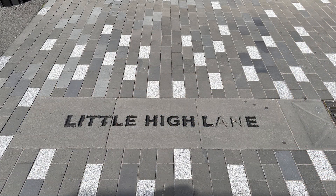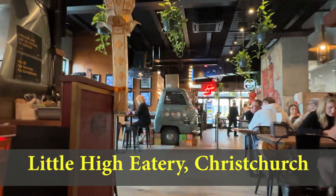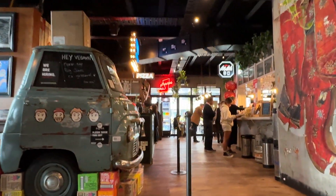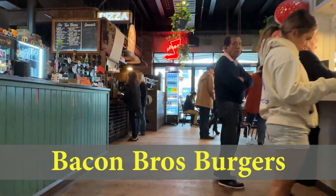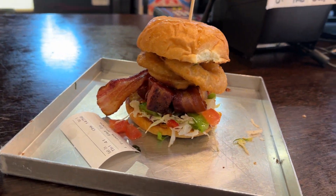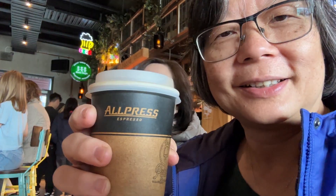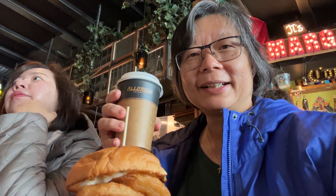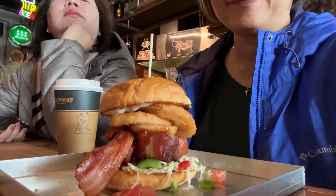Next day, we went to Little High Eatery. It's like a little fancy food court with all kinds of cuisine — Thai food, burgers, Japanese, South American, wood-fired pizzas. This is my burger called the Tripper Snipper. It's got pork burnt ends, onion rings, bacon, salsa, and slaw.